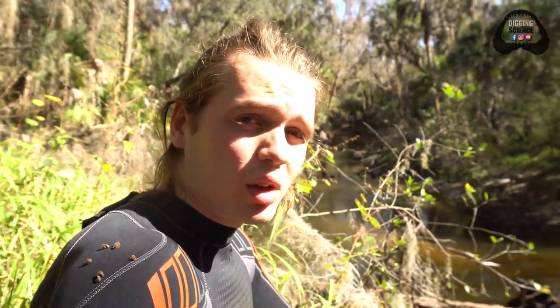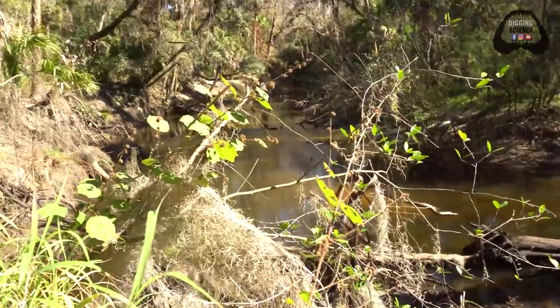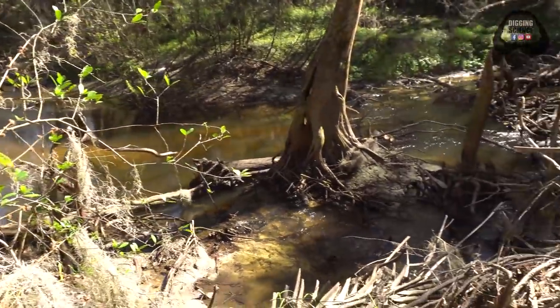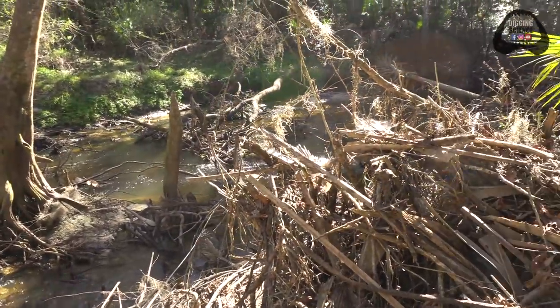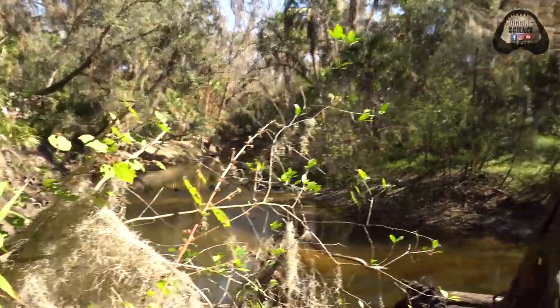Here we are, one of my favorite hidden locations in Florida. I have so many memories from these few bends. The water level is as low as it's been all year and I am ready to jump in there and do what I love and find some awesome prehistoric fossils to show you guys. Stick with us as we get in the water, get nice and wet and find some really cool stuff.